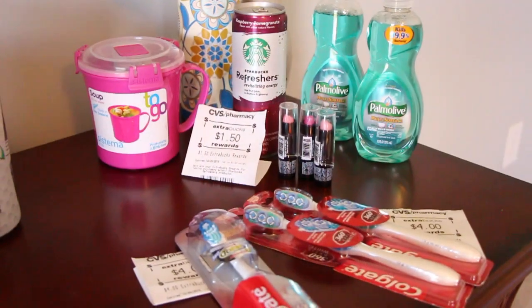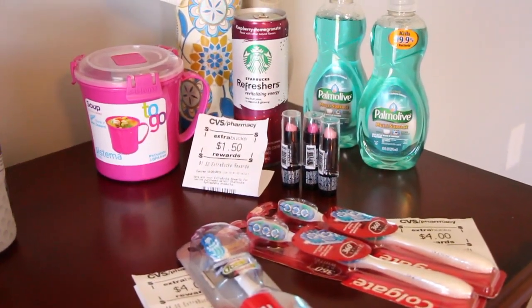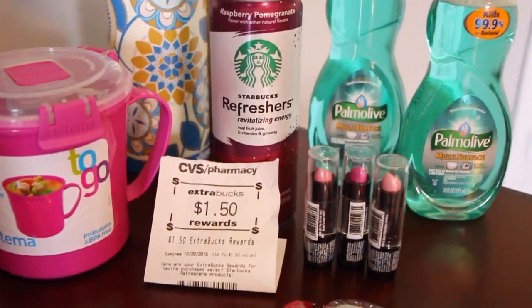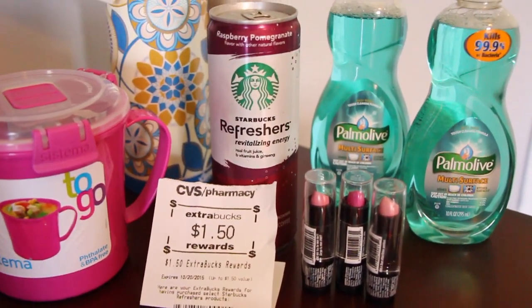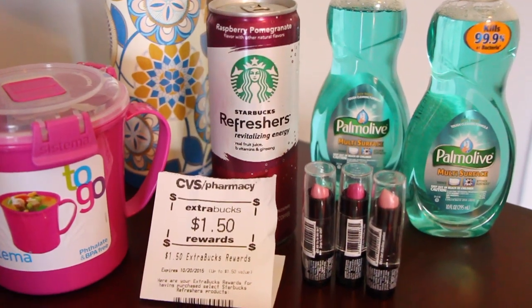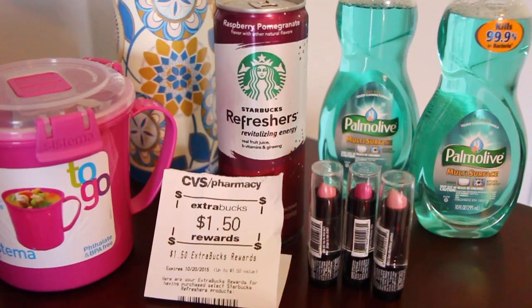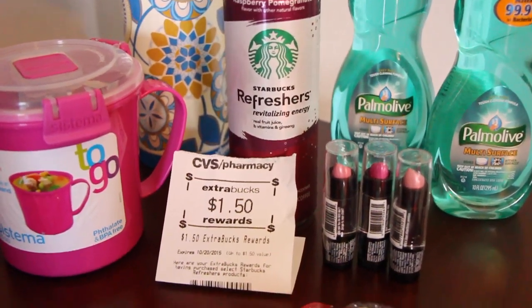Anyway, let me go ahead and show you the deals that I did. So this is the first transaction. I have the Starbucks Refreshers — there was a 50 cent coupon that I had gotten a few weeks ago on the Starbucks website, so that was $1, and then I got back $1.50.